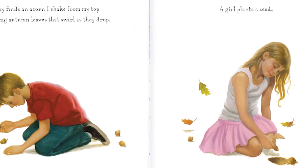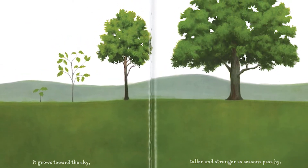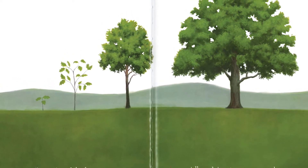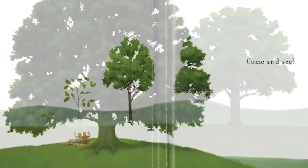A girl plants a seed. It grows towards the sky, taller and strong as seasons pass by, becoming a tree. A busy tree. Come and see.